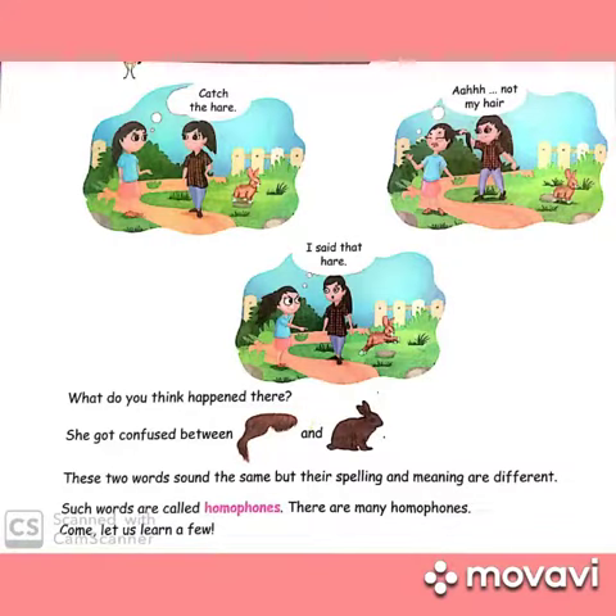For example: catch the hare — not my hair! I said 'hare.' What do you think happened? She got confused between 'hair' and 'hare.' Hair and hare sound the same but have different spellings. Look — these two words sound the same but the spelling and meaning are different. Such words are called homophones.